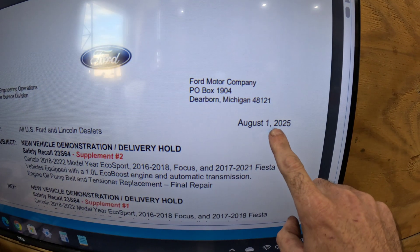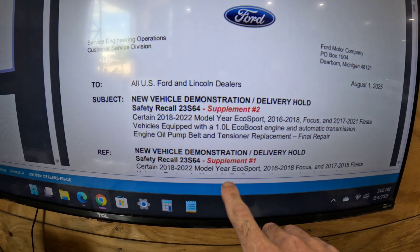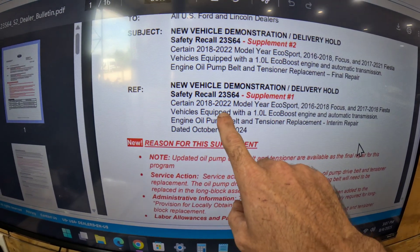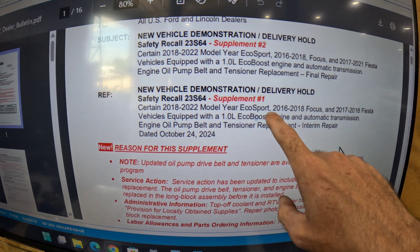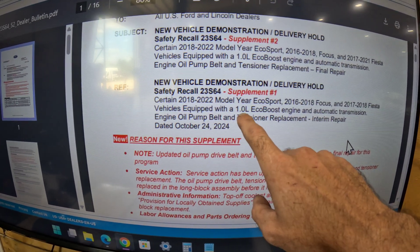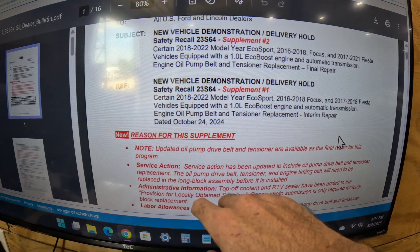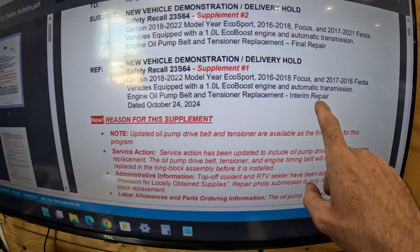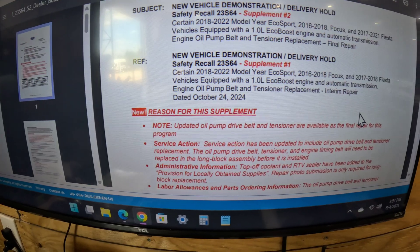Right here — August 1st, 2025, Supplement Number One, which covers 2018 through 2022 EcoSports, 2016 through 2018 Focus, and 2017 to 2018 Fiesta with the 1.0 engine. Automatic transmission oil pump belt and tensioner replacement — that was the interim repair from October of 2024.